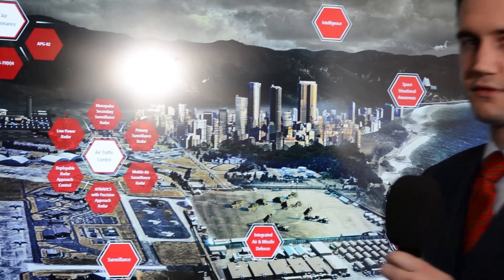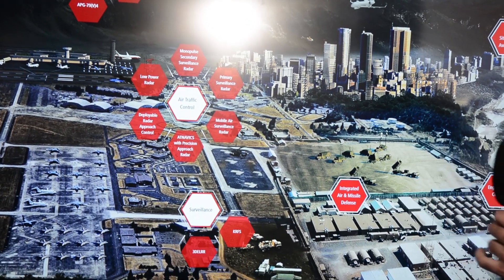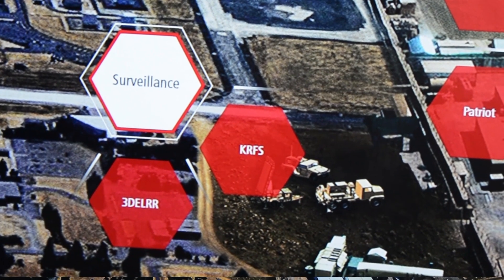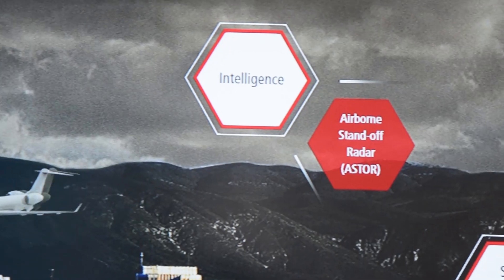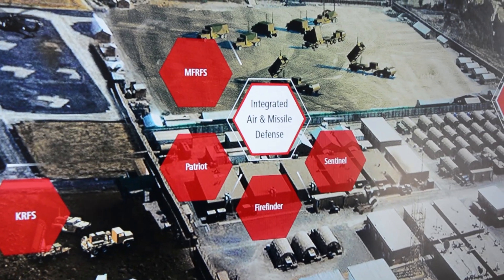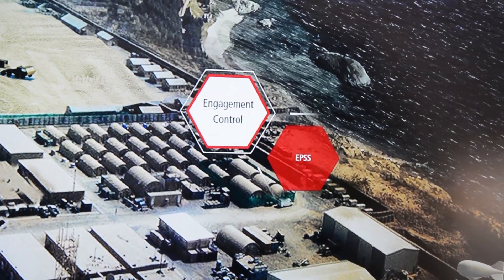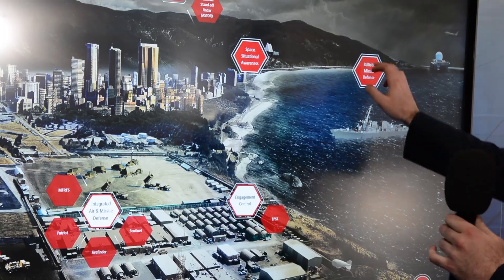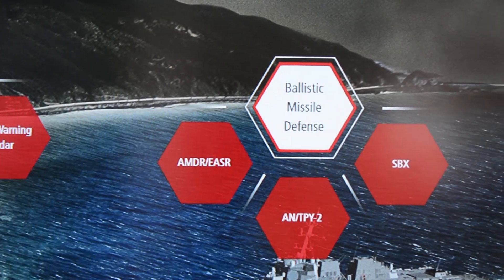Air traffic control with our suite of surveillance radars. Surveillance, highlighting things like 3DELRR and CRUFS — new and emerging systems in the Raytheon portfolio. Intelligence systems like Aster. Integrated air and missile defense systems like Patriot and Sentinel. Engagement control solutions like EPSS. And ballistic missile defense solutions like AMDR, SPY-6, and THAAD.